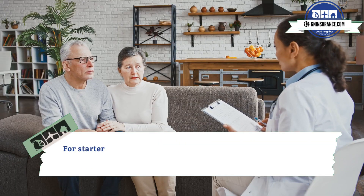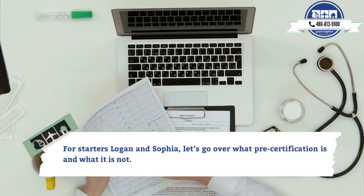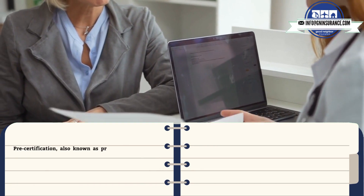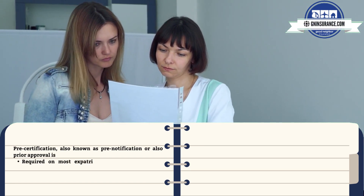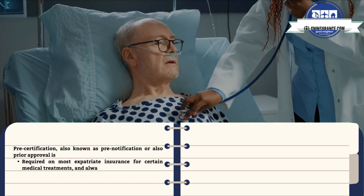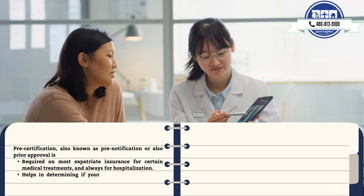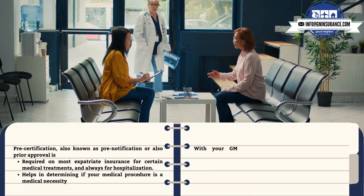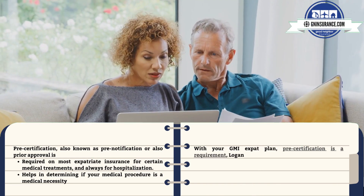For starters, Logan and Sophia, let's go over what pre-certification is and what it is not. Pre-certification, also known as pre-notification or prior approval, is required on most expatriate insurance for certain medical treatments and always for hospitalizations. It helps in determining if your medical procedure is a medical necessity. With your GMI expat plan, pre-certification is a requirement.